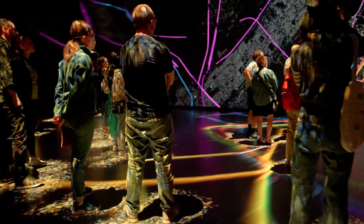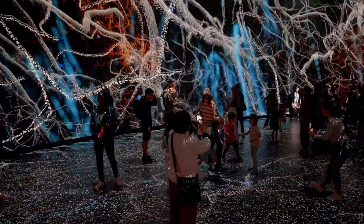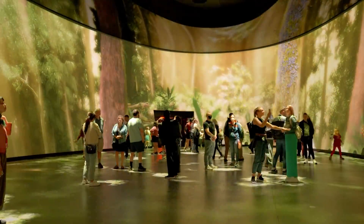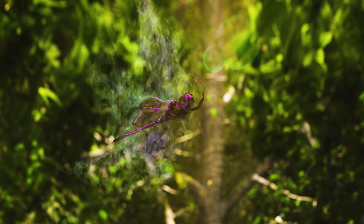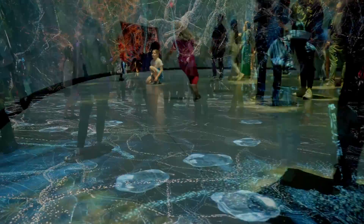When you step inside, you'll be transported through different worlds, altering your sense of scale and time. The oval shape of the venue enhances the immersive experience, making physical walls dissolve into the vivid environments, inviting you to participate.